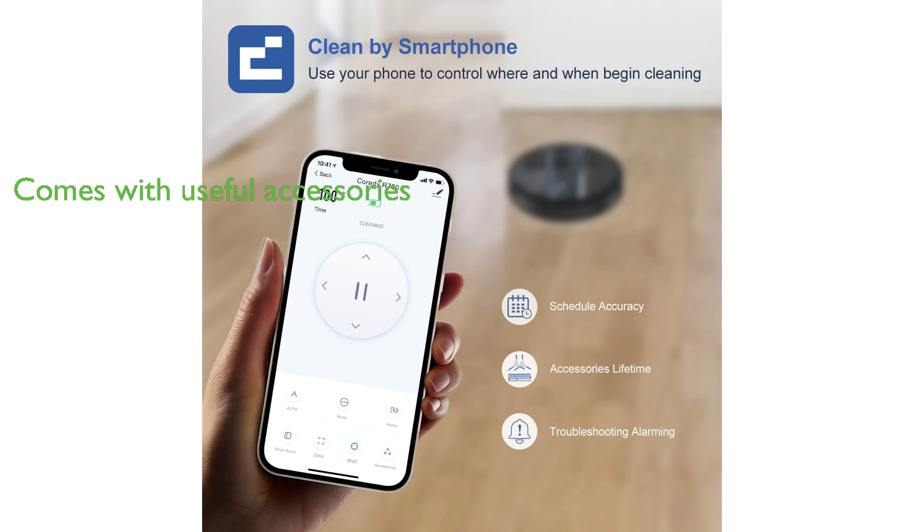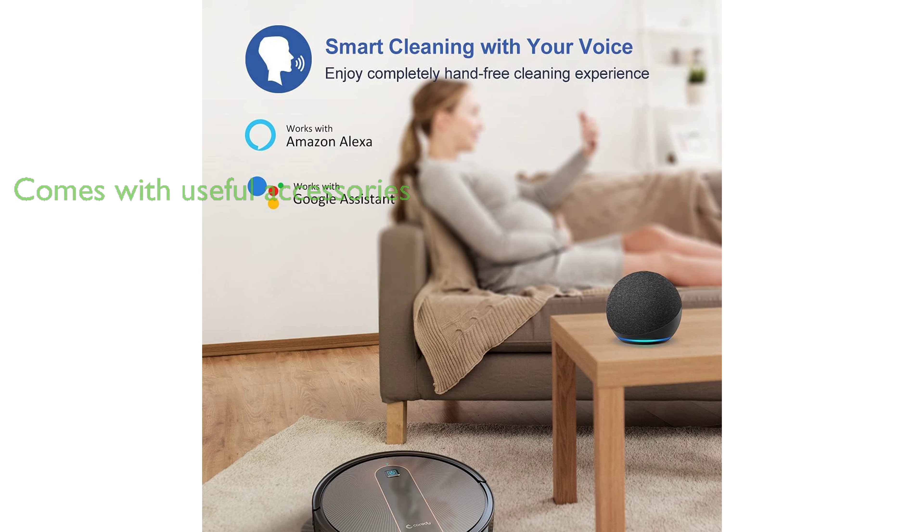In addition to these features, the vacuum cleaner comes with a variety of useful accessories, including a water tank, side brushes, a HEPA filter, a remote control, a charging dock, an AC power adapter, and a cleaning tool.